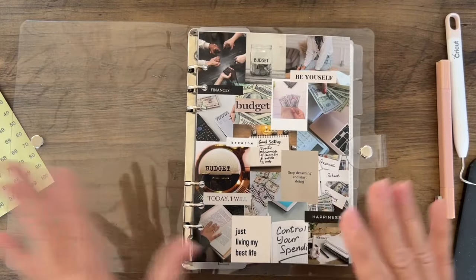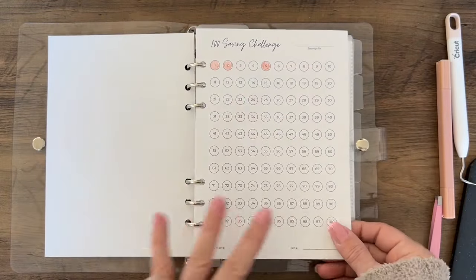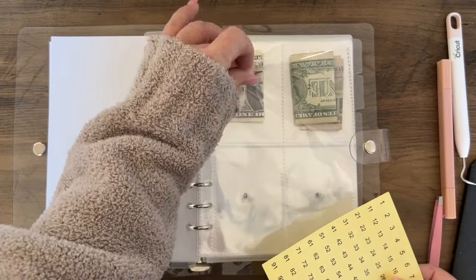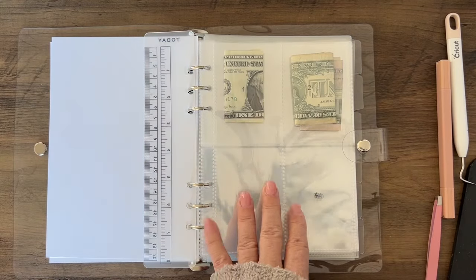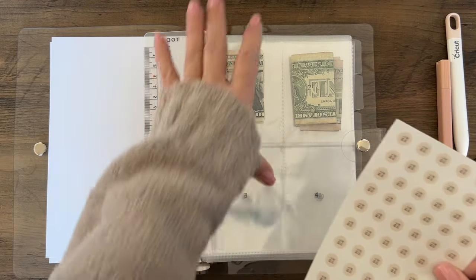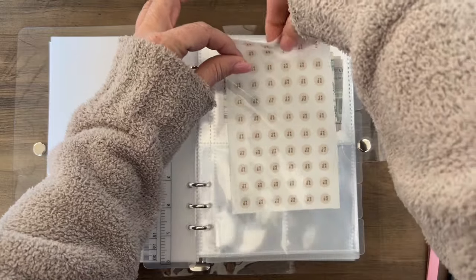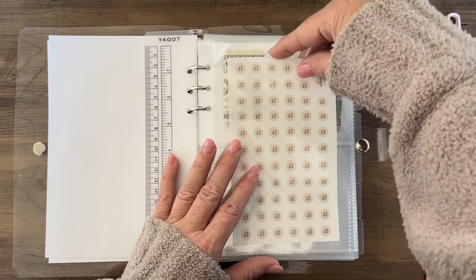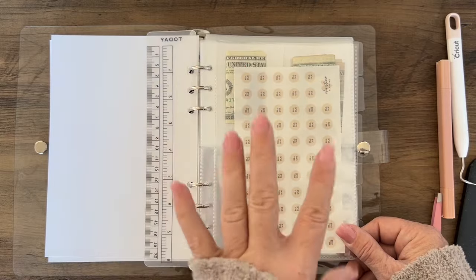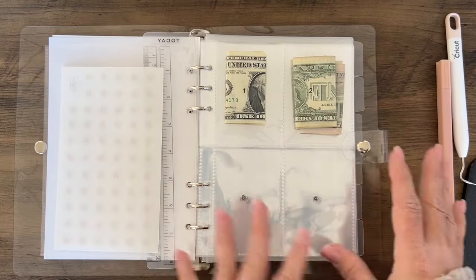That is your 100 Saving Challenge Binder. The only reason you also see this additional item in here is because I put it in to show you — you can put other stickers in that pocket too, like the piggy bank stickers from the shop. It's going to be a sticker sheet with 100 stickers in a solid color that you can put on your tracker. I just thought it would be a nice addition.